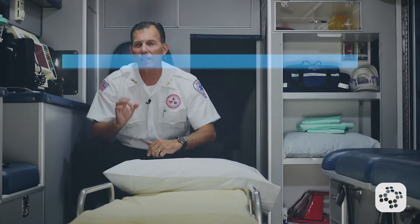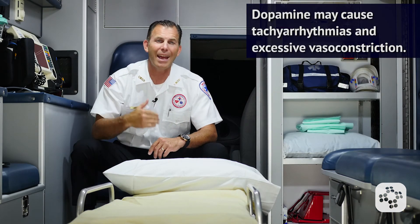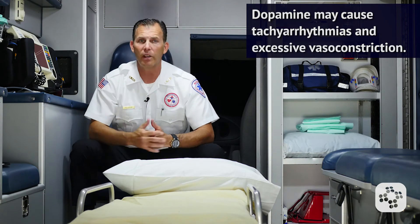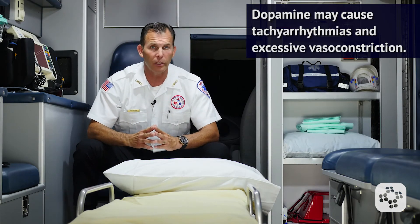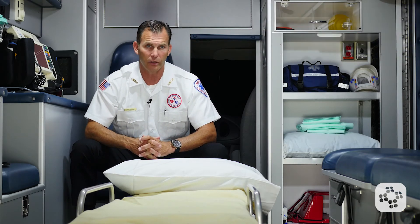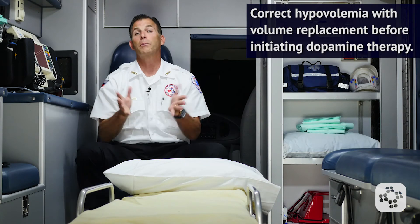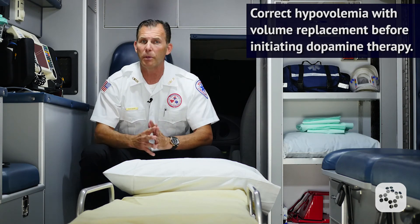Some precautions and contraindications are that dopamine could cause tachyarrhythmias and excessive vasoconstriction, and should be used with caution in patients suffering from cardiogenic shock with associated symptoms of congestive heart failure. It is important to correct hypovolemia with volume replacement before initiating dopamine therapy.